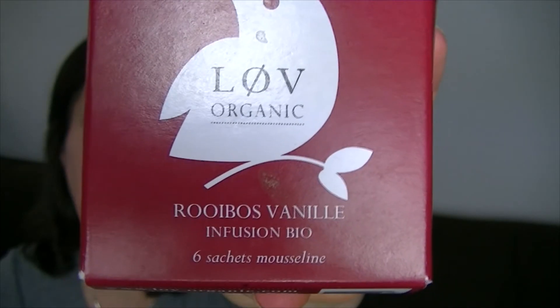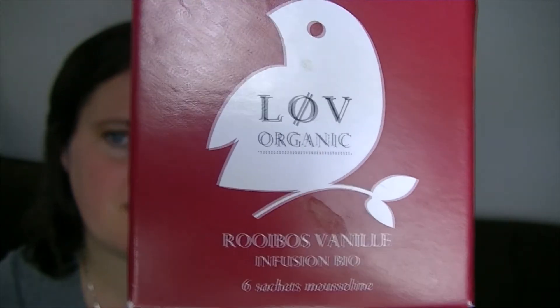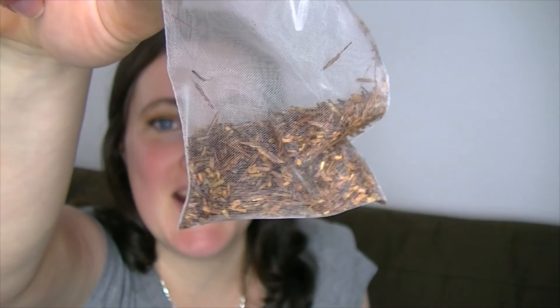This feels like it's a really big box, there's loads of stuff. There's also this organic tea which is rooibos — vanilla rooibos — and it's in a little bag. I've not heard of the brand before, it's called LOV. It does smell quite nice and that's a tea bag.